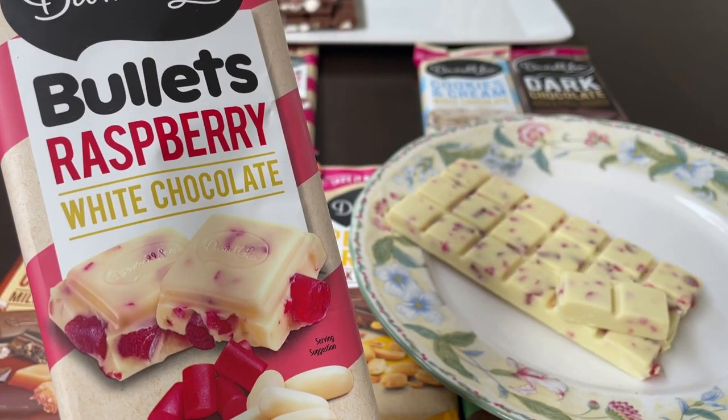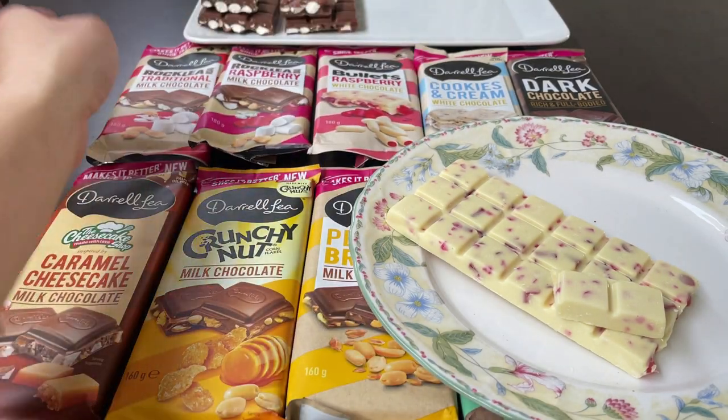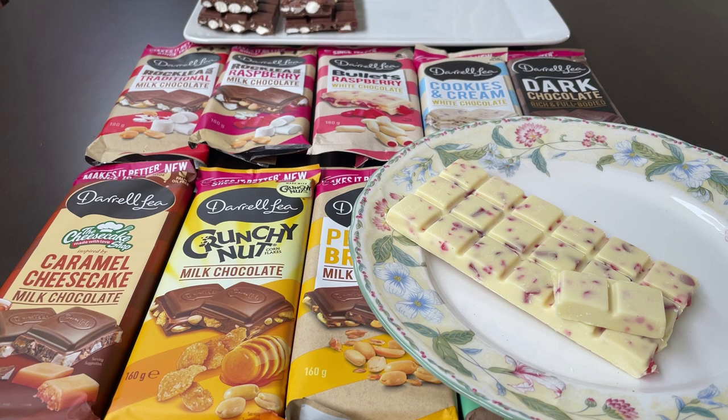The raspberry bullet white chocolate flavour. No surprises — since I don't like bullets, I don't really like this flavour either. To be fair, I was expecting it to be overly sweet and it's actually okay. The chocolate itself, for a white chocolate at least, is reasonable. It gets 5 out of 10.